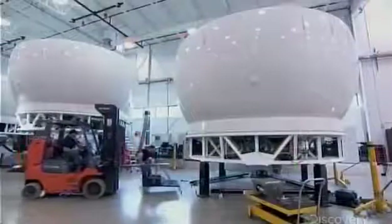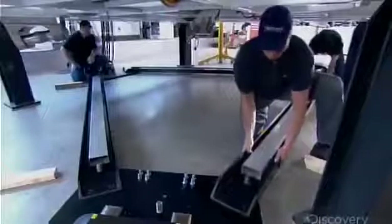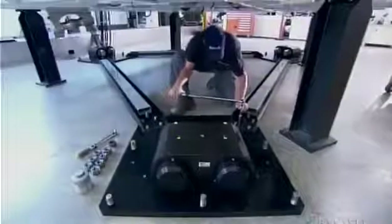Next, the motion actuators — giant legs which move the cockpit. They attach to a concrete slab with jumbo bolts. Technicians attach conduits through which electrical cables and air hoses run to the actuators. The motion is electro-pneumatic, meaning that air assists the electric motor that moves the legs.